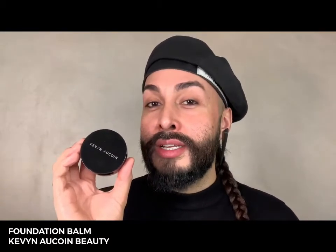Next up is the Etherealist Skin Illuminating Liquid Foundation. This is a medium buildable coverage with a naturally satin finish — you can build up layers where needed for added coverage. Next is the Foundation Balm. This is a full coverage, demi-matte finish formula. It has nourishing ingredients and it's perfect for anybody with oily skin or those clients that need a little help with coverage.